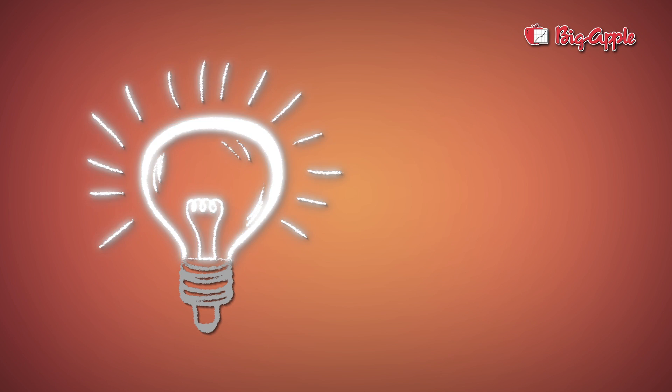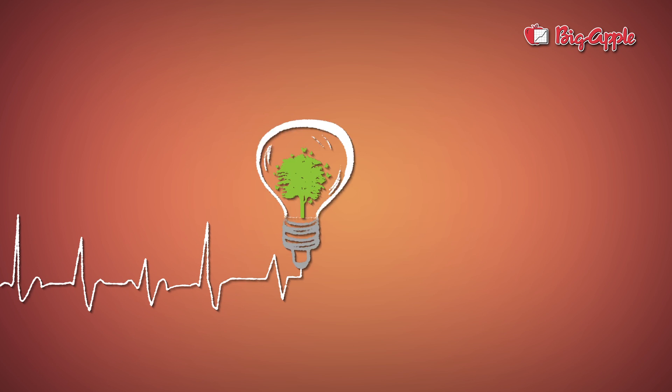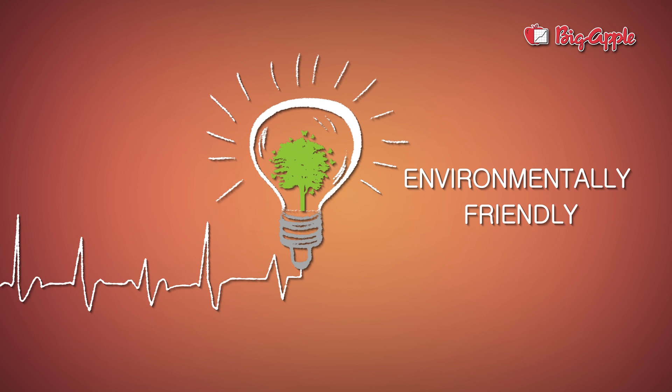They start instantly and are flicker free. These lights are environmentally friendly, and there are no hazardous substances used in making of these lights.